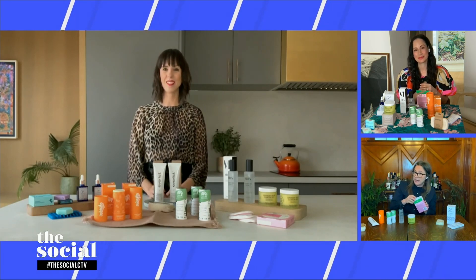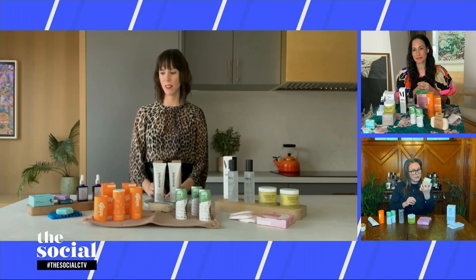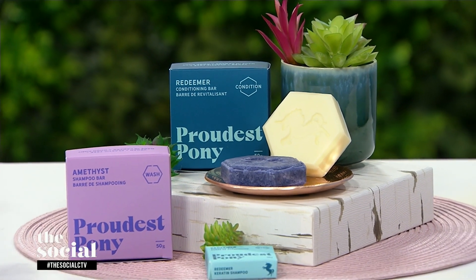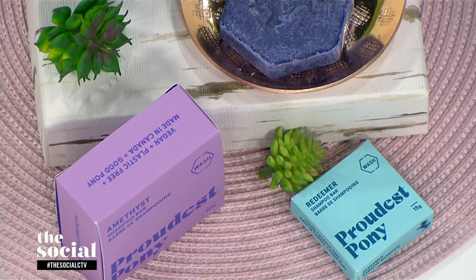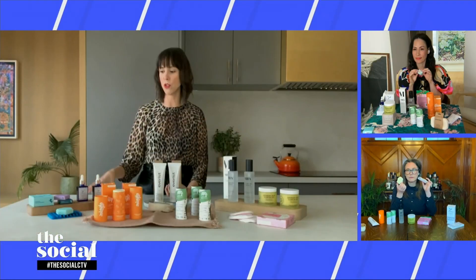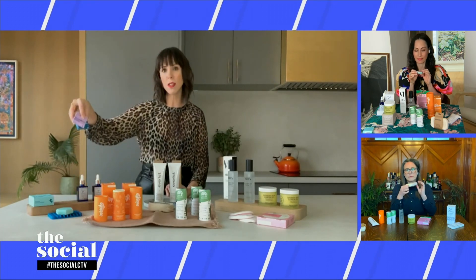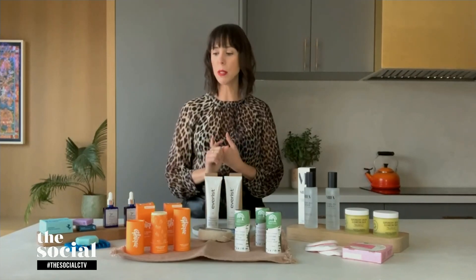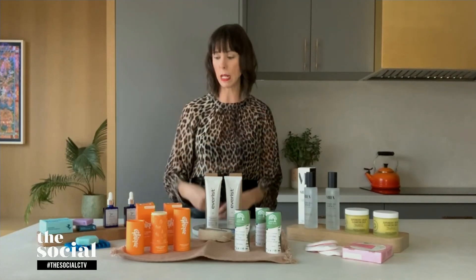Now for some low-waste hair care, starting with this shampoo bar. This is Proudest Pony, from a Toronto-based hairdresser. They have a few different formulas and they all come in cardboard boxes — no plastic. A lot of shampoos and conditioners come in plastic bottles, so this is a great way to get rid of that from your shower. They also do travel sizes, so if you want to test them before committing to a full bar, that's a great way to try it out. It's a vegan formula with plant-based keratin, which helps strengthen hair over time and reduce breakage. You just suds it up in your hands and put it through your hair.